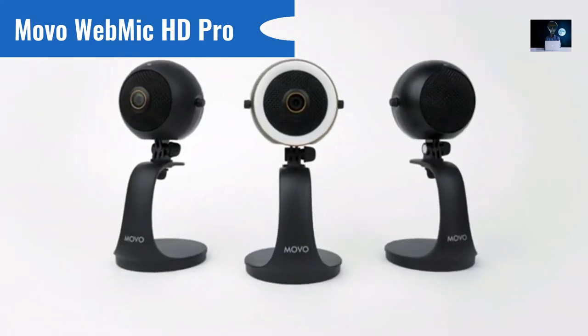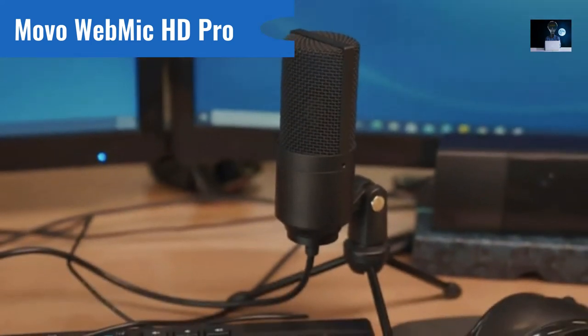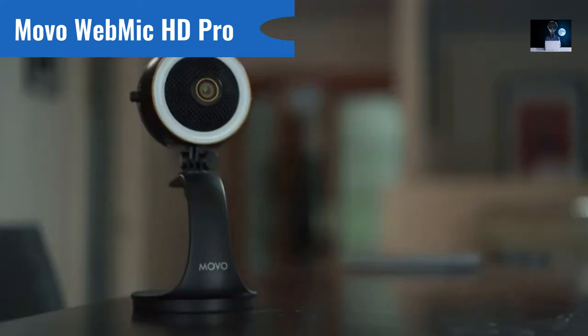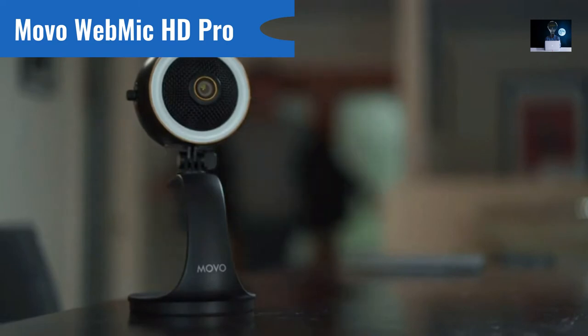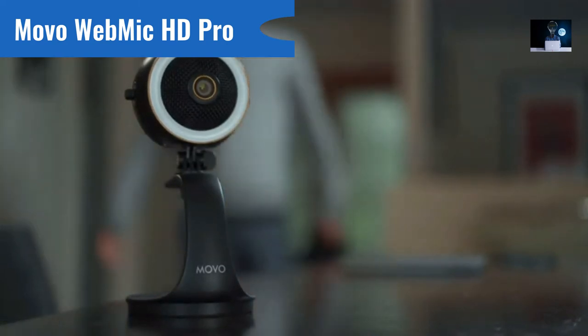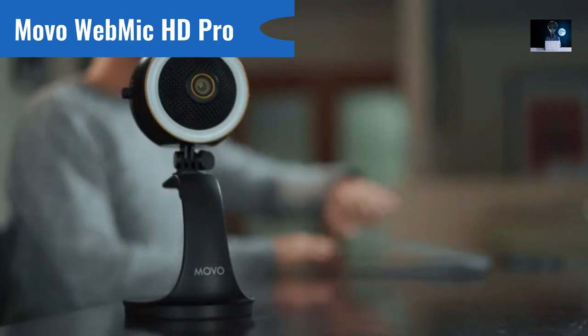The Movo WebMic line isn't just a way to get a better camera, a more powerful microphone, or a brighter ring light. It's a window, bringing you closer than ever to the most important people in your life. With the WebMic, there are no more distractions, obstacles, or excuses holding you back. With your help, we can make this a reality.